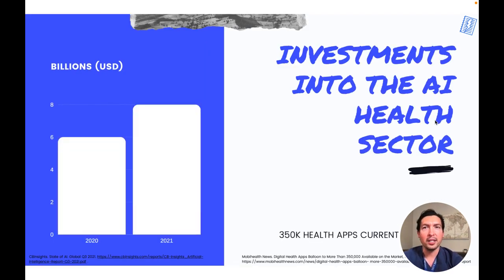Last year in the US there was more than a 30% increase in investments into the AI health sector. It jumped from $6 billion in 2020 to $8 billion in 2021. Investors recognize the enormous potential that AI solutions can offer to improve every aspect of healthcare, from patient care to cost reductions by reducing process inefficiencies. This is paired with an explosion of data coming not only from EHRs but also from patients themselves through consumer wearables and health apps. An average of 250 health apps are released every day, and currently there are over 350,000 health apps available.